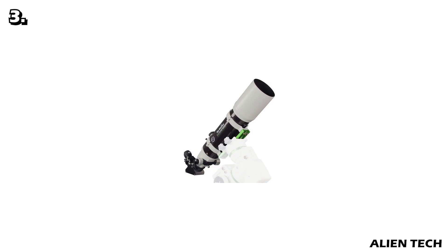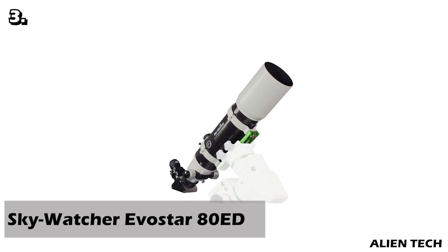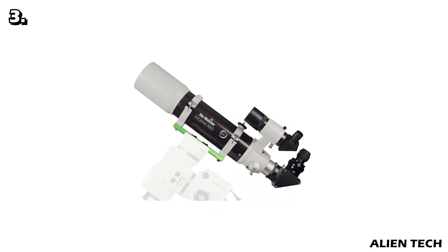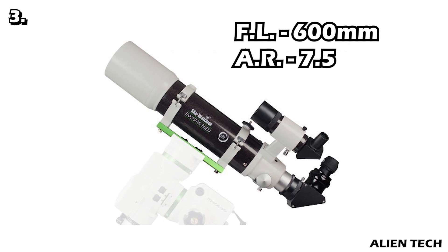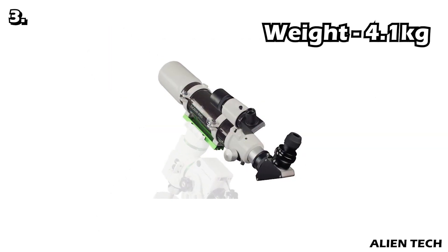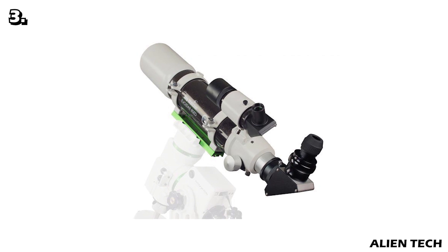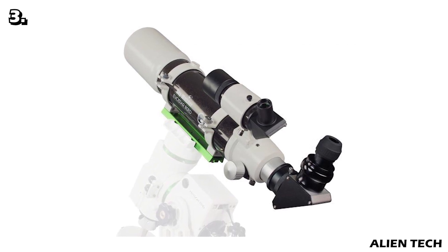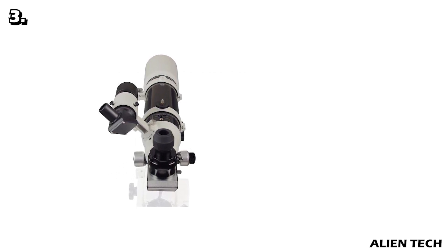Our third telescope is the Sky-Watcher Evostar 80 ED. This apochromatic refractor sets the standard for optical performance at its price, often outperforming more expensive telescopes. It has a focal length of 600 millimeters and an aperture ratio of f/7.5, and weighs 4.1 kilograms. It uses a crown glass element and ED glass element with state-of-the-art multi-coatings in its apochromatic ED doublet optics, making images essentially free of the annoying halo of unfocused violet light and with no contrast loss from a secondary mirror.